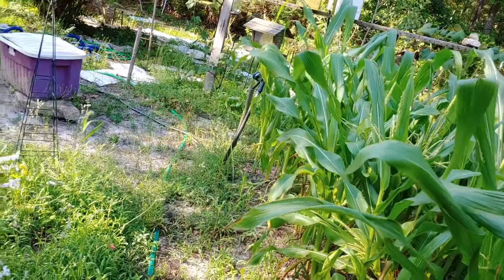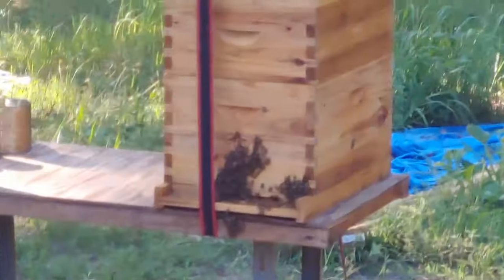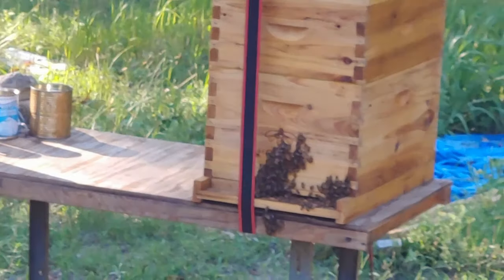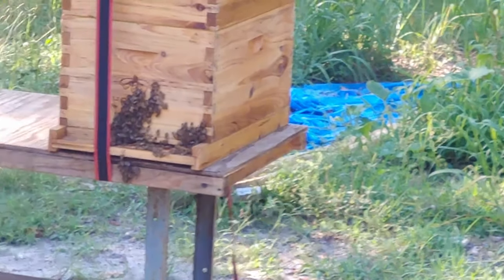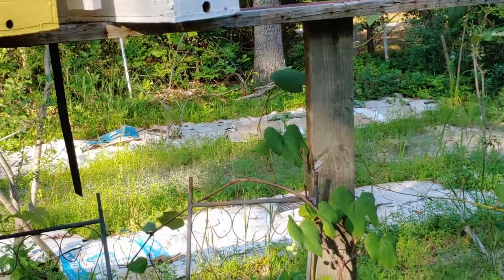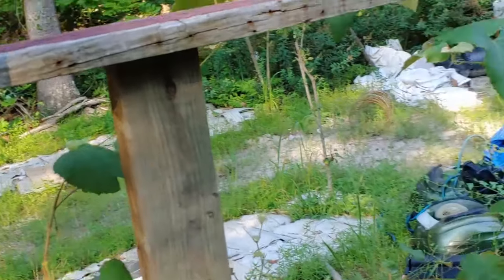Look at our beehive — the bees are on the outside because they're trying to cool off. Then our fruit trees — some things have happened since the last video and I'll show you that. But before we get to the fruit trees, the deer have been here, but our grapevines...